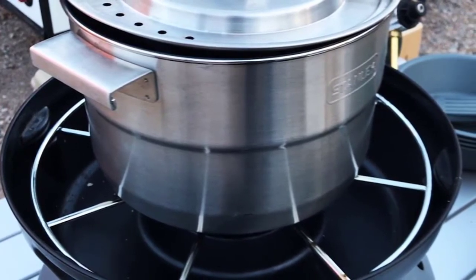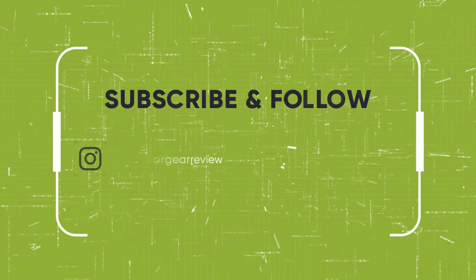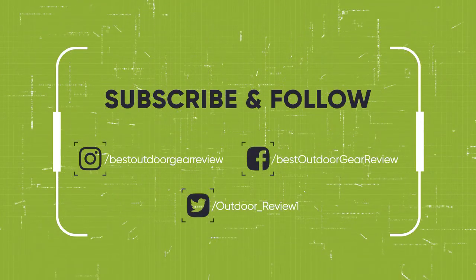So that sums up our top camping cookware sets. We hope you've enjoyed. If you did, please leave a like on the video, and if you're new here, hit that subscribe button. Until next time, have a nice day!